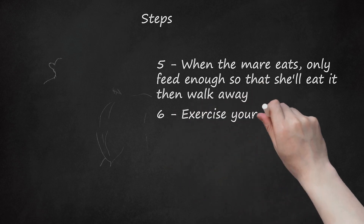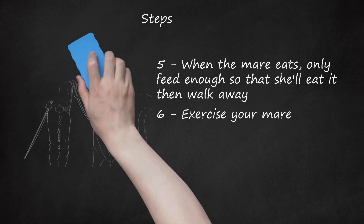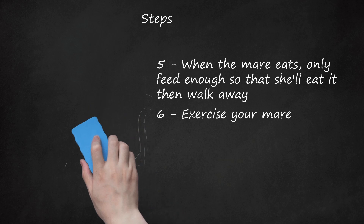Step 6: Exercise your mare. If she is a riding horse, you can ride her lightly up to basically when she foals, but it's totally up to you. Alternatively, you can lunge her and groom her to get the blood circulating. If the mare is used to affection and attention, she will be less likely to be aggressive or nasty when the foal is born. Handling her teats and underneath her belly is a very good idea, as mares unaccustomed to this kind of contact may kick at the foal when it tries to nurse.